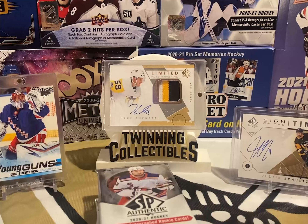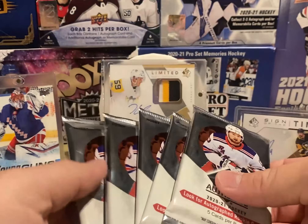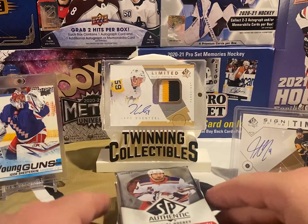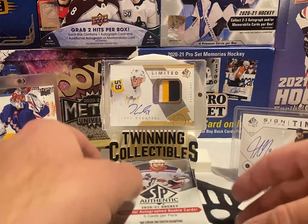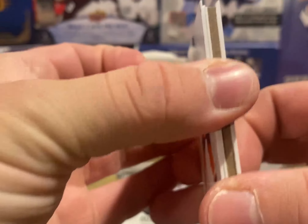I'm down to my last six packs — we haven't even hit a Spectrum FX yet. We've not hit any autos, we've only hit the really low-end inserts. Pretty nervous here. Another decoy.